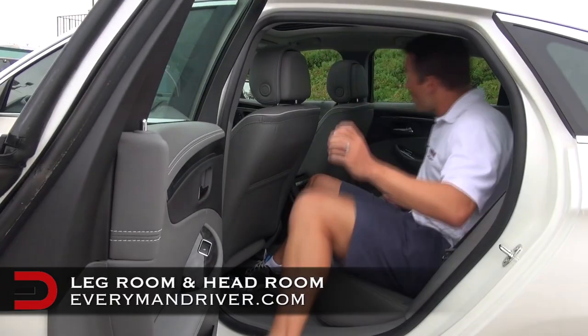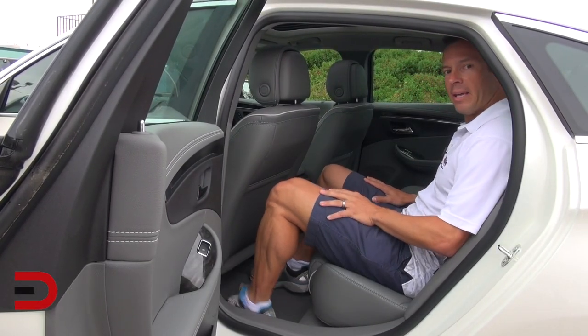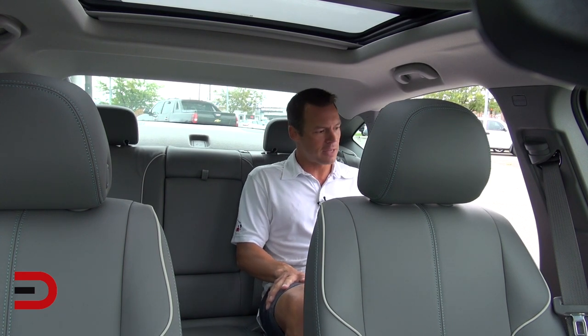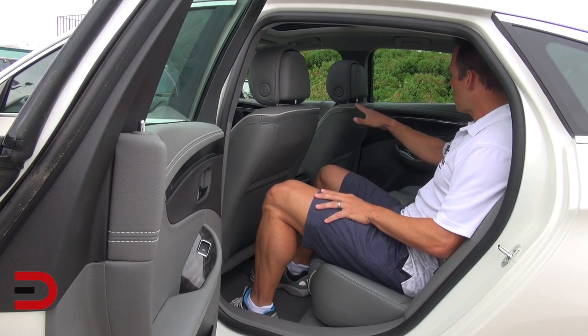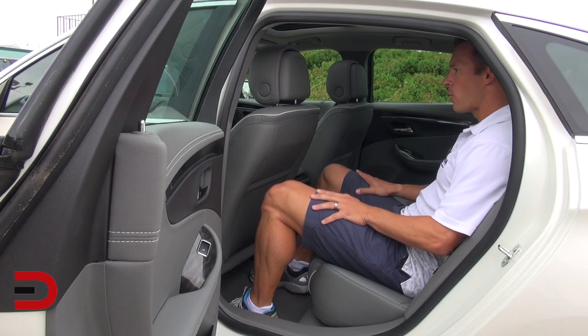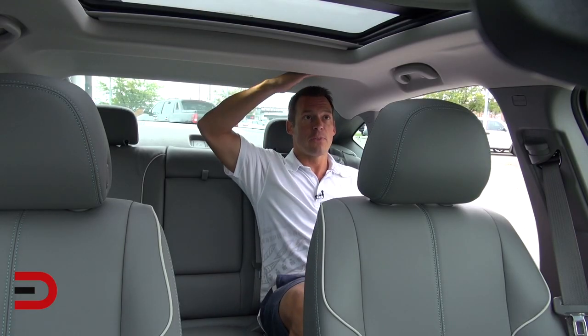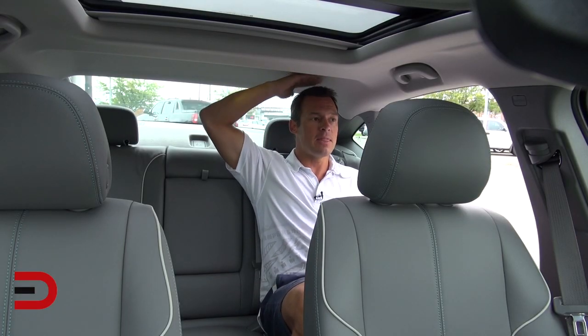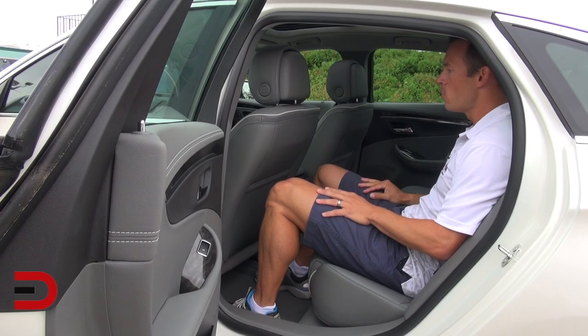Let's take a look at some real-world leg room and head room in the back of the Impala. This is a very luxurious place to be. The seats are a little bit on the stiff side, at least right now. I like the leather interior with appointed seating — you've got this jet black dark titanium color scheme inside, which is really nice. As far as head room, this is very nice. There's an indent in the roof line which is perfect — I'm 5'11" and I've got plenty of head room.